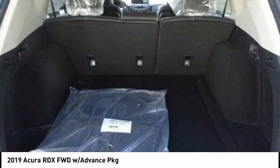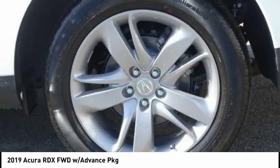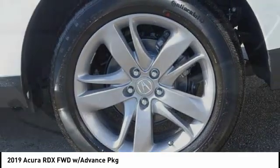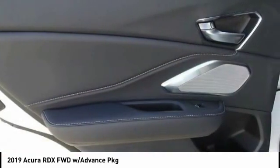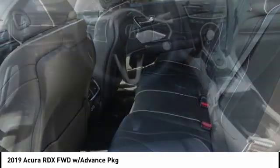Here are some of this vehicle's great options: traction control, power lift gate, power passenger seat, dual airbags, air conditioning, power steering, heated rear seats, alloy wheels, four-wheel disc brakes, and an active suspension system.